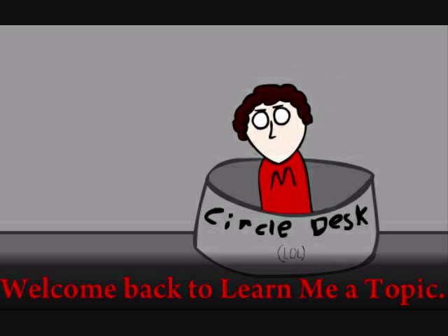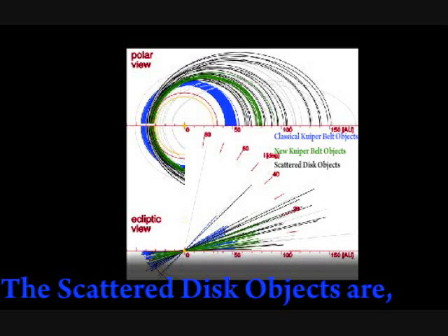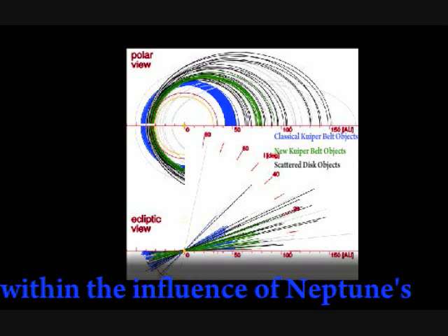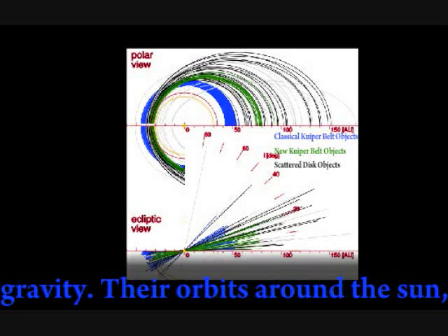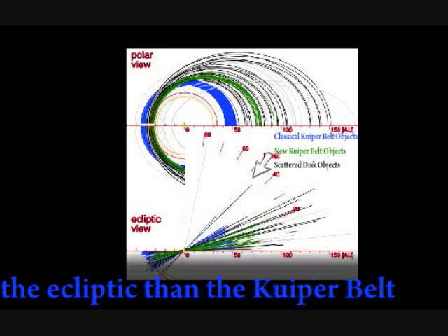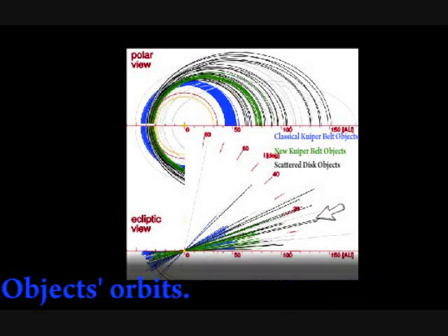Welcome back to Learn Me a Topic. The scattered disk objects are like the Kuiper Belt objects within the influence of Neptune's gravity. Their orbits around the Sun, however, are much more eccentric, or elongated, and are farther off of the ecliptic than the Kuiper Belt objects' orbits.